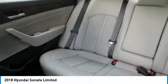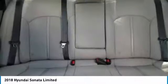Stability control, power liftgate, backup camera, leather-wrapped steering wheel, and Bluetooth.